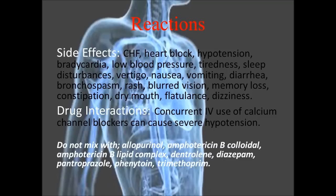Additional side effects include tiredness, sleep disturbances, vertigo, nausea, vomiting, diarrhea, bronchospasm, rash, blurred vision, memory loss, constipation, dry mouth, flatulence, and dizziness. Some of these side effects can be caused not by the drug itself, but by mixing it with things it should not be mixed with, listed at the bottom of the slide — most predominantly IV use of calcium channel blockers.